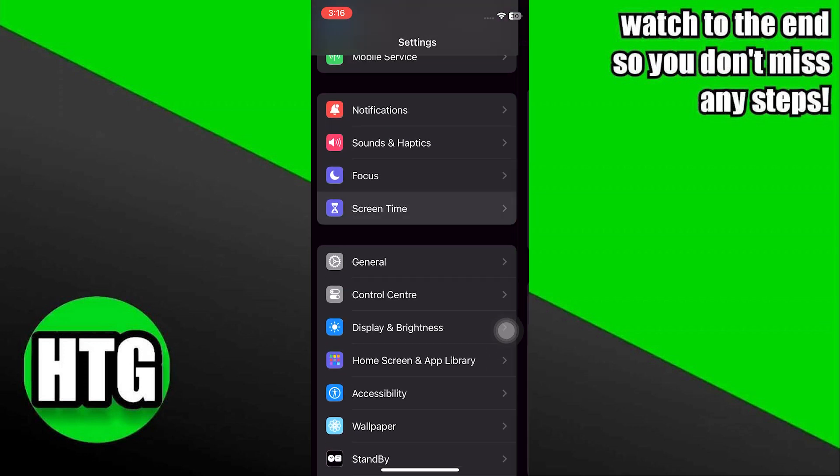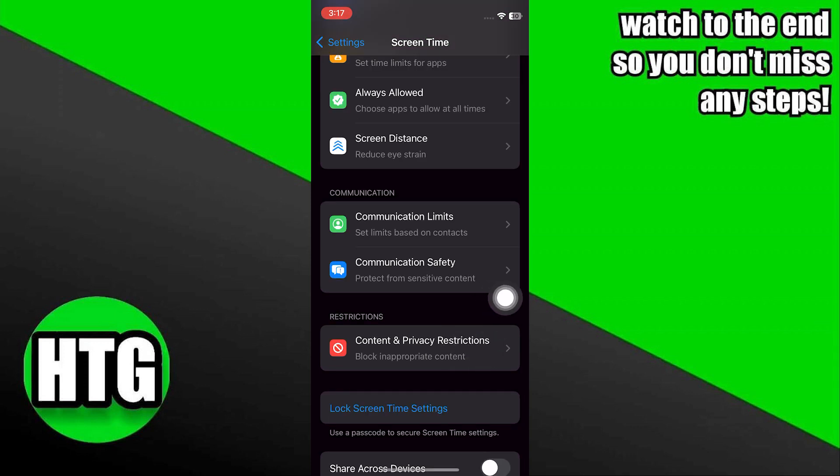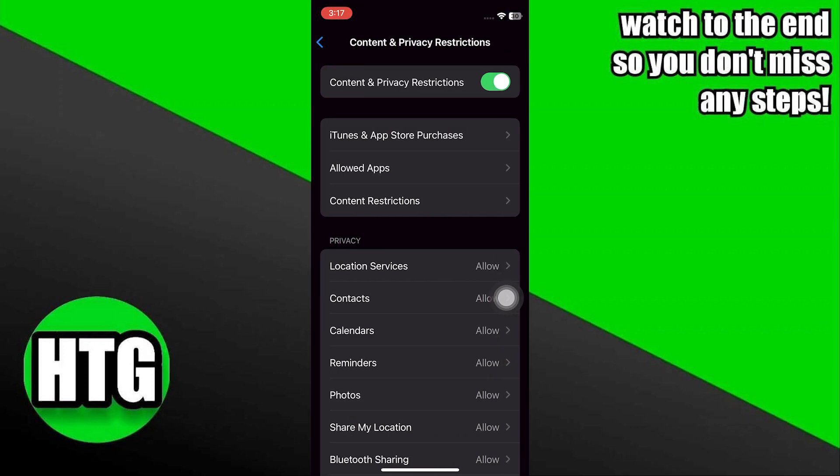Next, in your Screen Time settings, select Content and Privacy Restrictions. Within the iTunes and App Store Purchases section, ensure that you have permission to install apps, delete apps, and make in-app purchases.